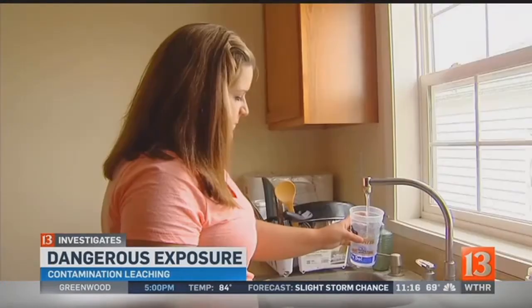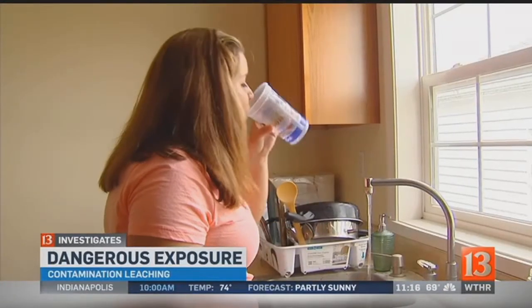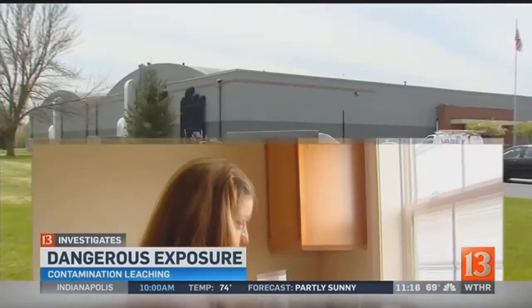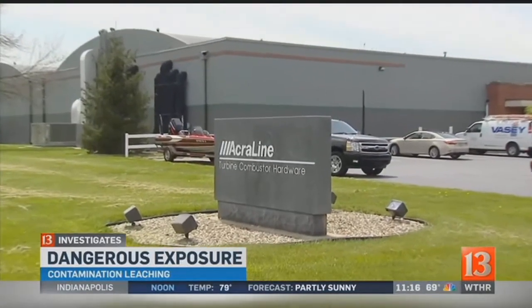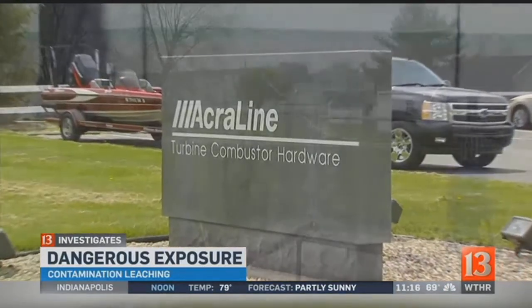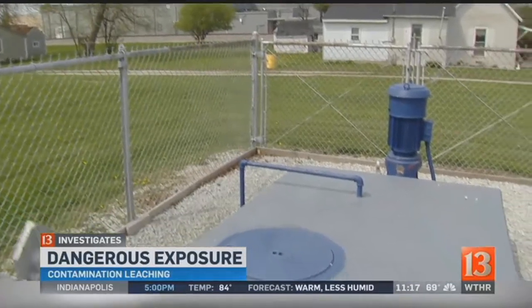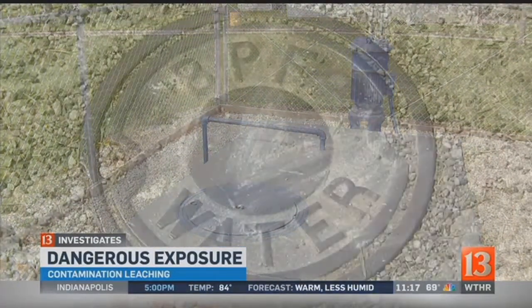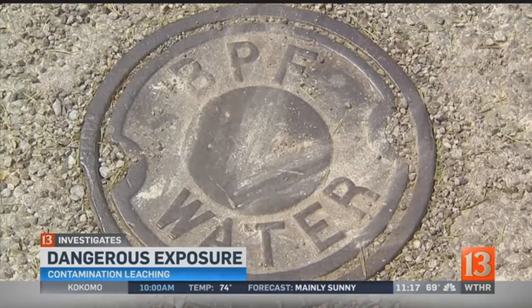Shanna Lacey of Tipton had no idea tanks containing a cancer-causing chemical leaked into the ground just a block from her home. Acryline, also known as Integrity, owns the property. Even more concerning, IDEM determined the hazardous substance was an imminent or substantial threat to human health and the environment, after discovering the plume threatened one of the city's drinking water wells. "It's my water that I cook with, drink, bathe with. So that's a little concerning."